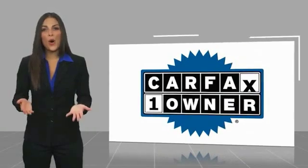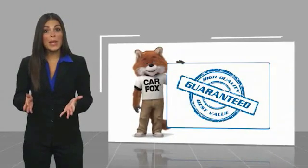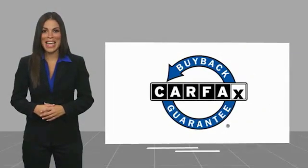This is a one-owner vehicle with a CARFAX vehicle history report. Be sure to find a complimentary copy of this report online or contact the dealership. This vehicle qualifies for the CARFAX BuyBack Guarantee.